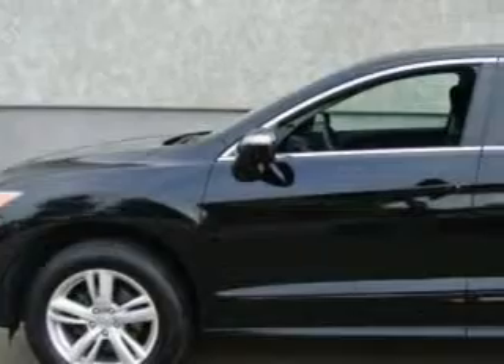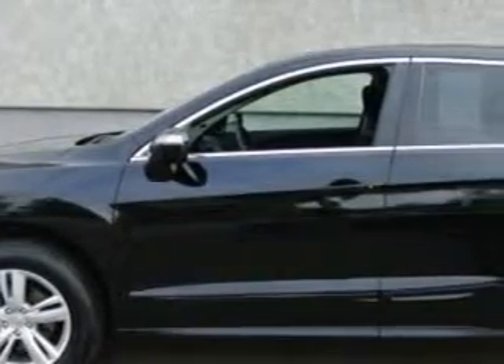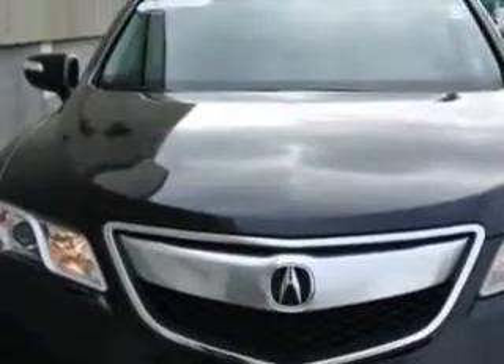Check out this Crystal Black Pearl 2014 Acura RDX SUV all-wheel drive, equipped with a six-cylinder engine and an automatic transmission. Enjoy an exceptional 27 miles to the gallon on this great SUV with features like: